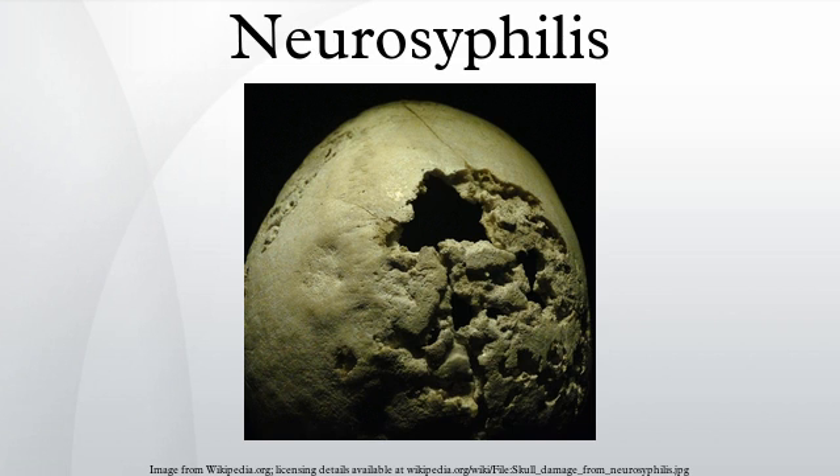There may be the sign of Argyll Robertson pupils, which are bilateral small pupils that constrict when the patient focuses on a near object, but do not constrict when exposed to a bright light.